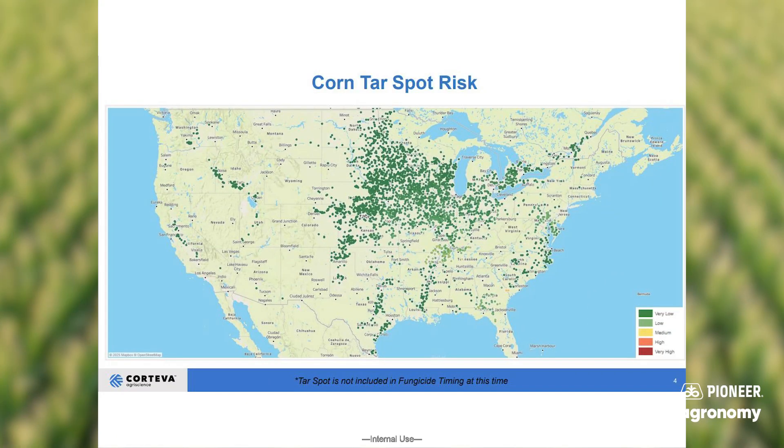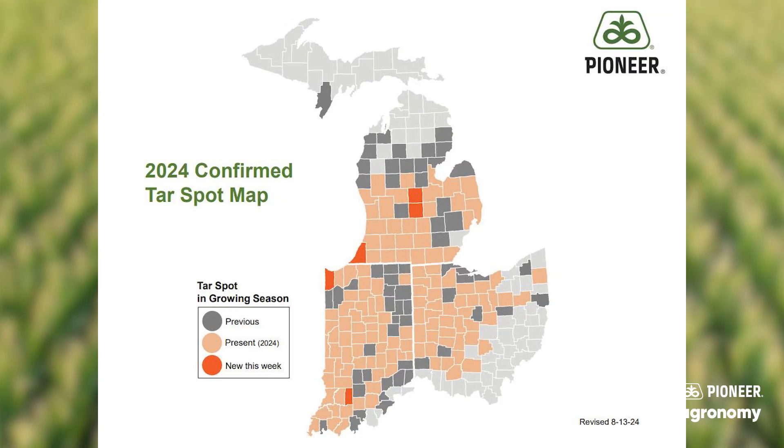A few more ways that you can be prepared are utilizing some tools from Corteva. One is the Corteva disease tracking map — a weekly map that Corteva sends out showing hot spots across the U.S. for tar spot, gray leaf spot, northern corn leaf blight, and southern rust. Another tool is a Pioneer tar spot tracking map, individualized for each state. Whenever we get those initial observations in, we will highlight the county those observations came from so you know about tar spot on a more local level.